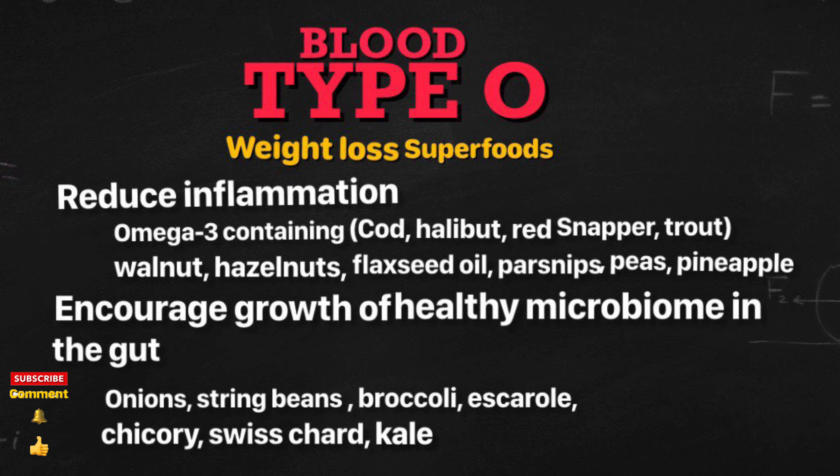Foods that impair proper thyroid function are: cabbage, Brussels sprouts, cauliflower, and mustard greens. Foods that interact with metabolic hormones are: wheat, kidney beans, and navy beans.